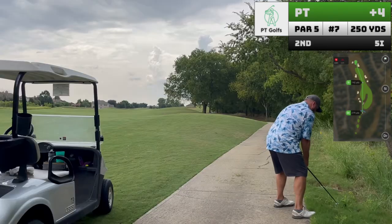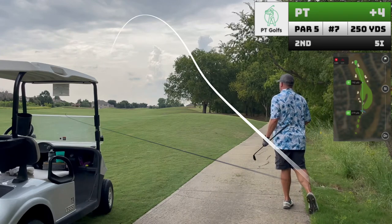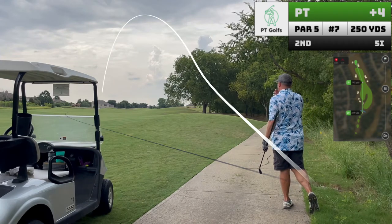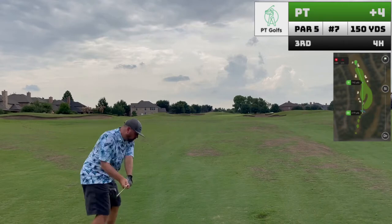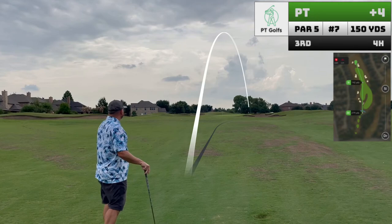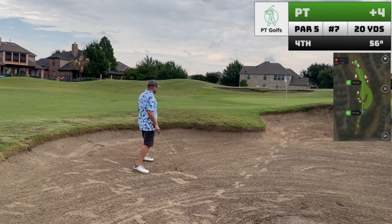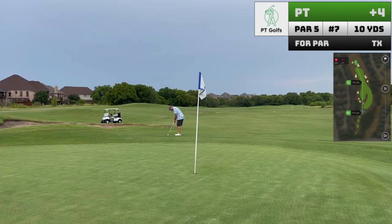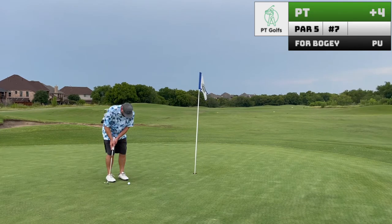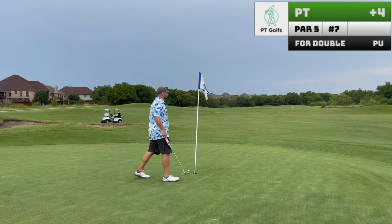Hole seven is a short par five with a split fairway. I barely avoid the hazard off the tee and have to use my five iron with sort of a baseball grip to get it back out in the fairway. The bunkers aren't in the best condition here, so it's always good to get out of them the first time, even if I didn't hit the green. Looking back on this hole, I think it was that errant tee shot that just sort of got my head out of this hole, so I just played it poorly the rest of the way through.